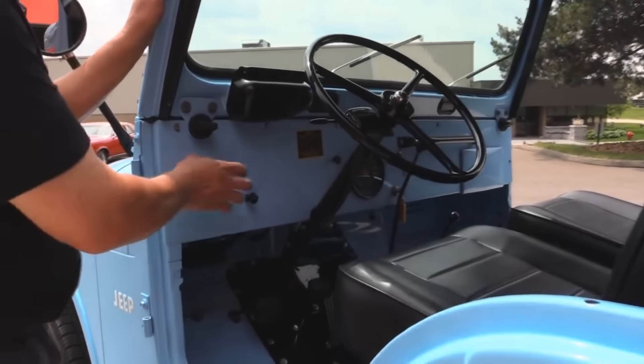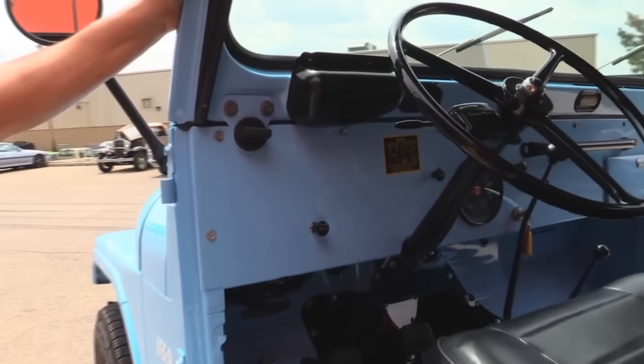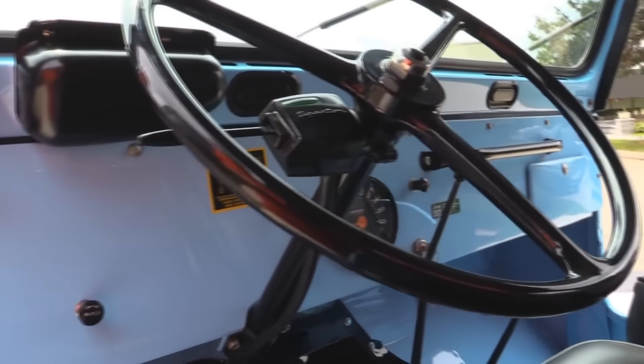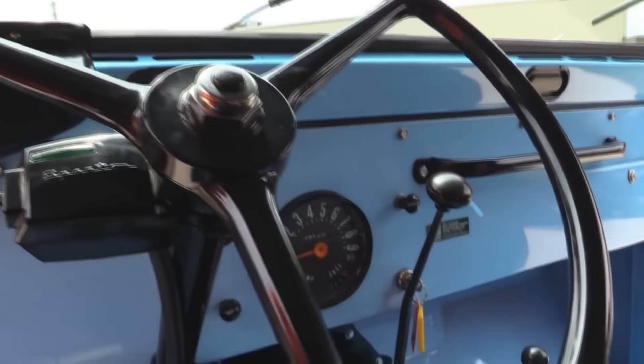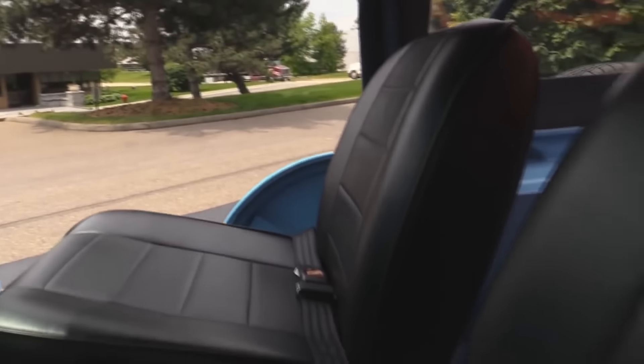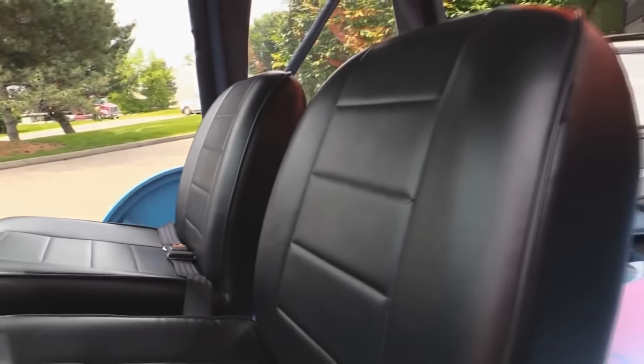Look at the paintwork on the dash — it's beautiful. There's not a lot to talk about; these babies are so simple. All the glass looks good, the rubber looks great, all the fasteners look great. The top's in great shape. The seats are in great shape. We do have seat belts in the Jeep. This baby's sweet.